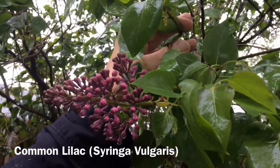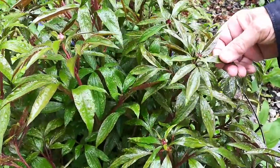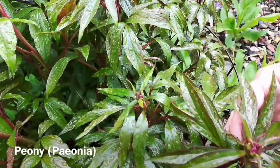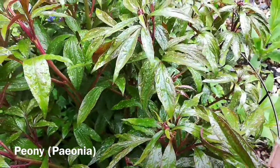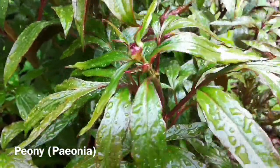This plant here is called peonies — many of us have this in our yard — and here is a combination of red and green, and this one will be a deep pink when it blooms. But you can see how the burgundy of the stems and these different shades of green will help you in your color wheel.